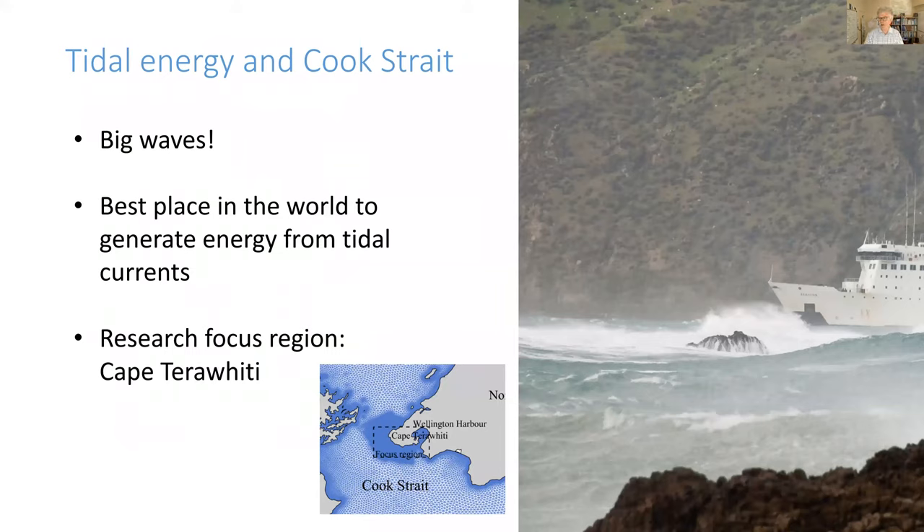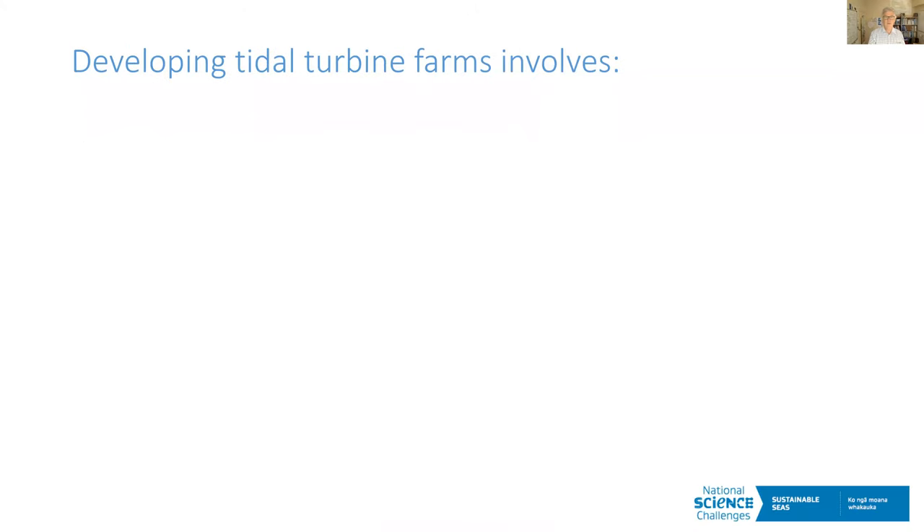We looked at various sites around Cook Strait and focused on Cape Terawhiti — the bottom left corner of the North Island, which also happens to have the West Wind wind farm on it. Right next to there is a very good tidal current resource, arguably one of the best places in the world. If you want to develop a tidal turbine farm, you need hundreds to be useful — that's really what this work is about: how do we scale up to hundreds, and what might we get from hundreds rather than one?